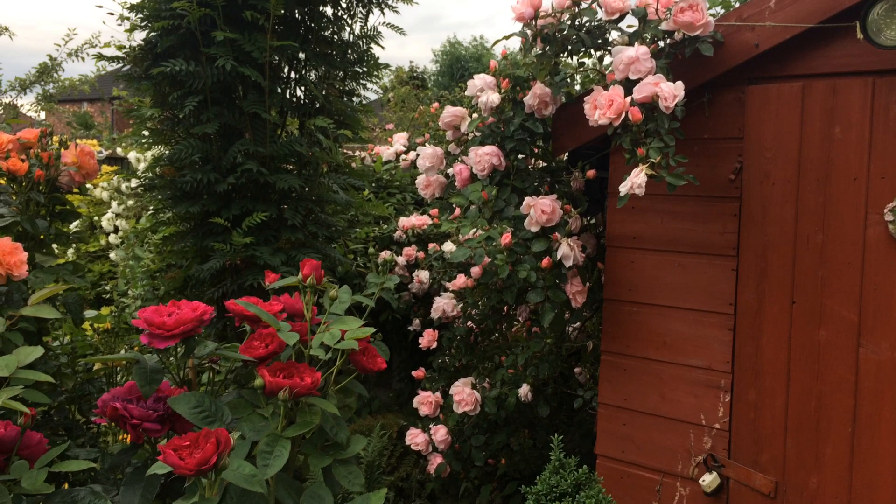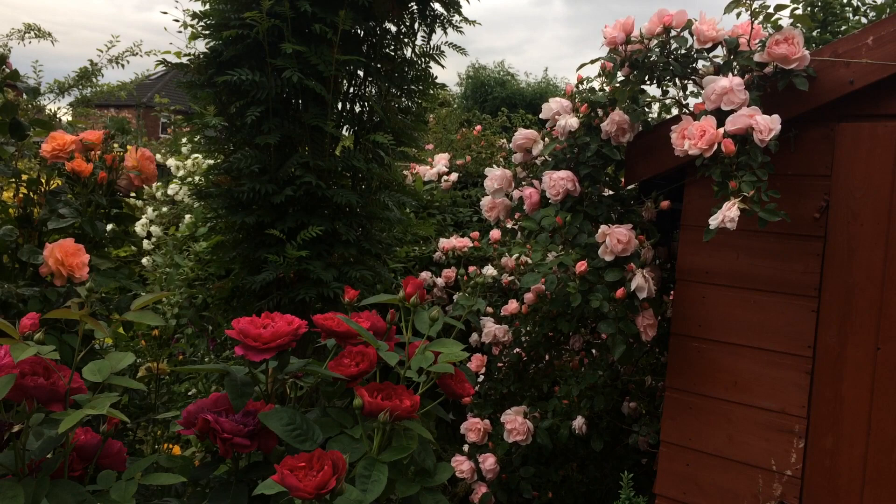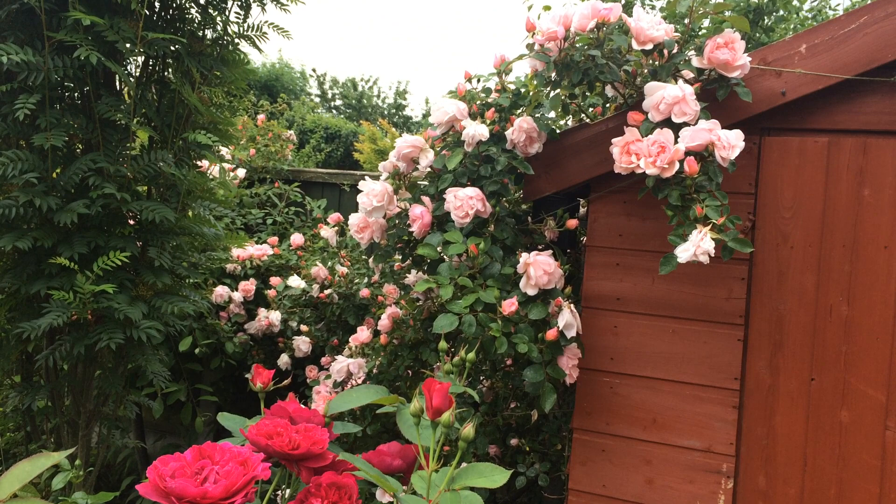This is my review on Rosa Albertine. It's a shell pink rambling rose and it flowers once a year in the summer. It's got a really nice sweet old rose fragrance — it's really beautiful.